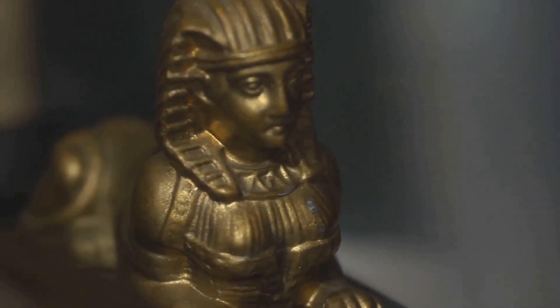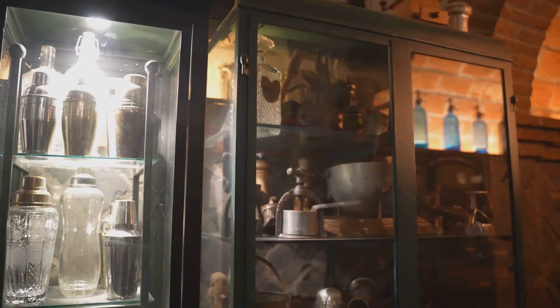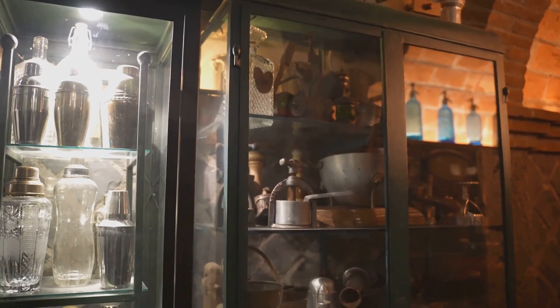The London Hammer, with its inexplicable preservation, raises more questions than it answers. This ancient tool, seemingly out of time, continues to baffle and intrigue.